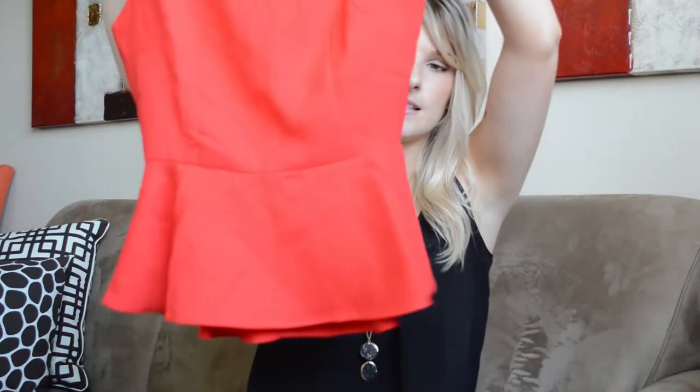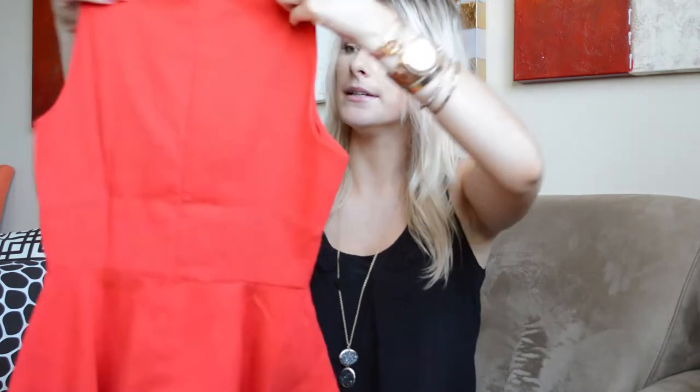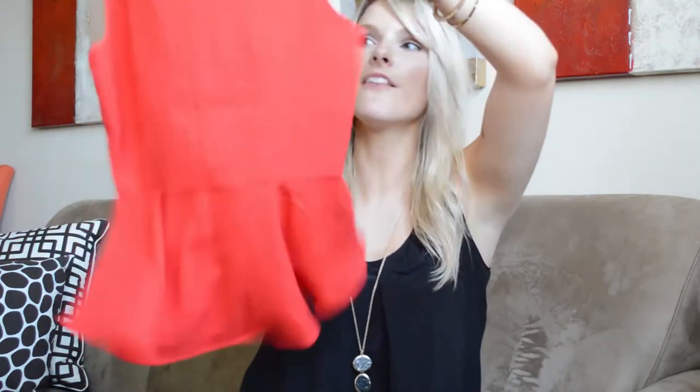So this first top is this red peplum sleeveless top. I love this. It's a really nice fabric — kind of textured. Really cute. I picked this up in a size medium and it was $18.80.